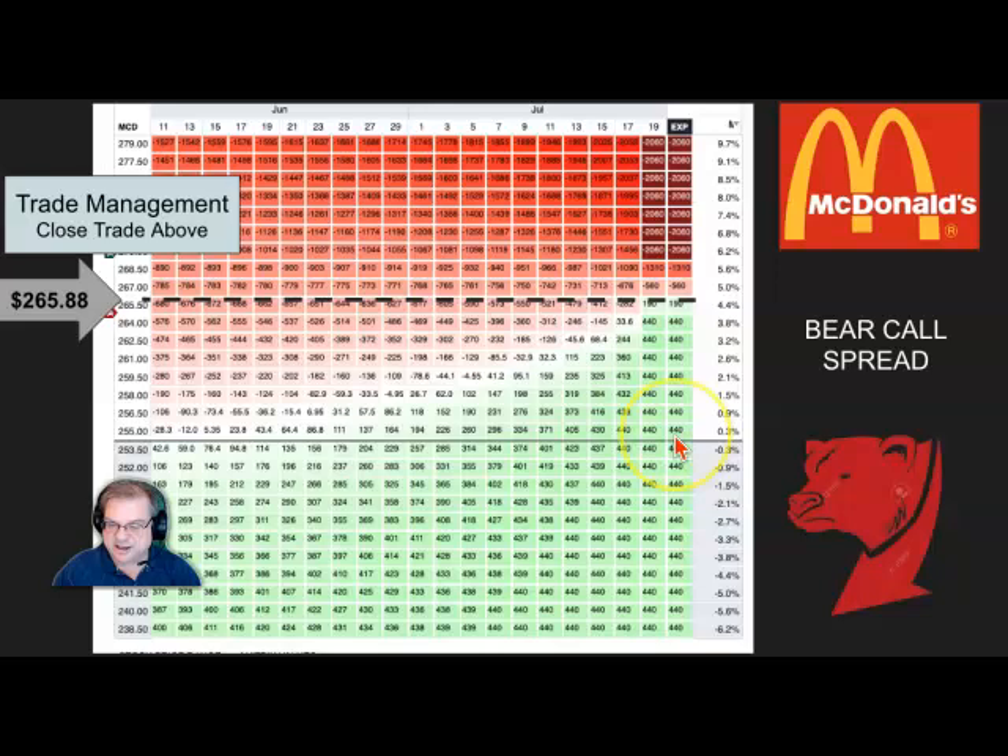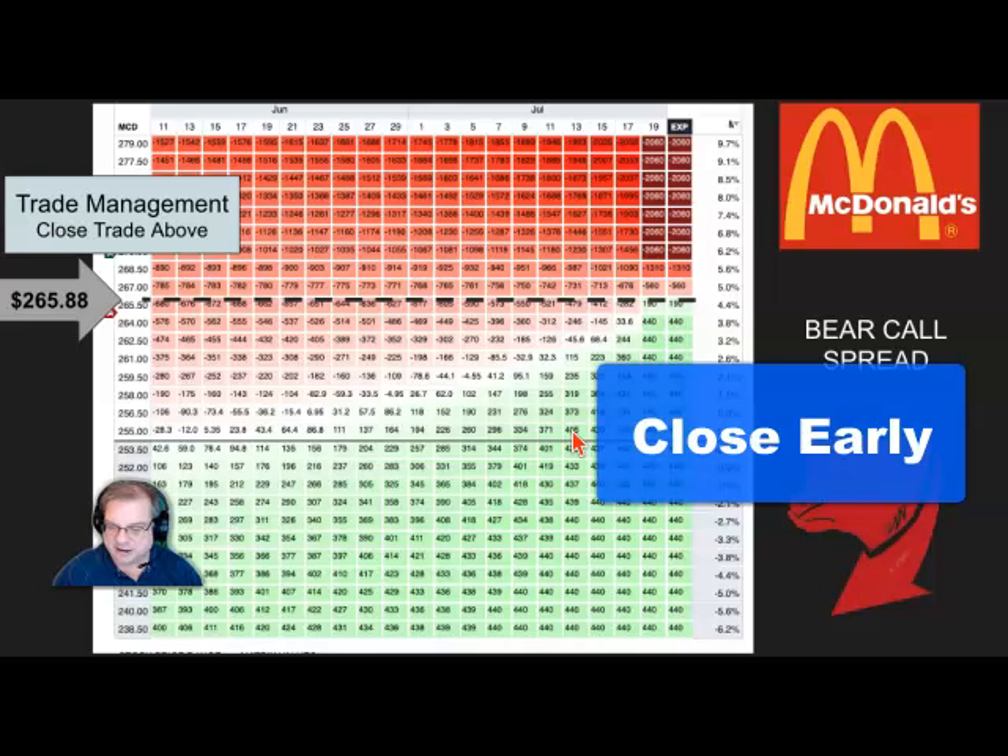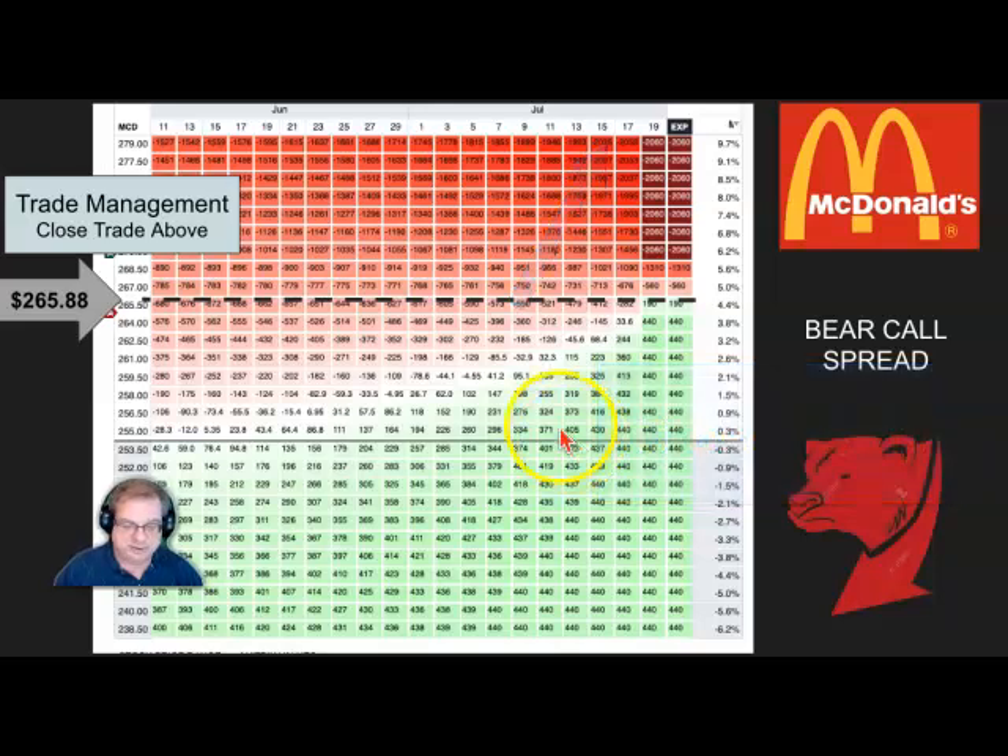If we held it and it was below $265.88, we would collect $440 at the end of the trade. We get the money up front, and if it expires worthless, that's how the $440 happens for the five contracts. I typically like to close my trades when I receive about 90% of the potential profit — that's just because of the time value of money. If we get out to around July 15th and still see it at the same price, I would probably close it early having received 90% of the profits. Interesting trade.